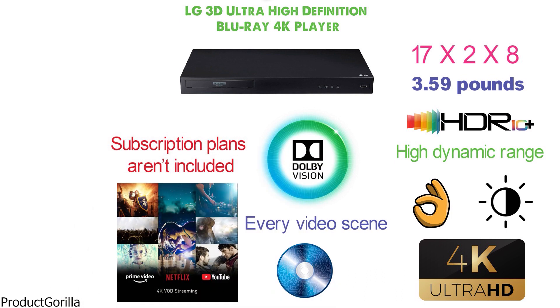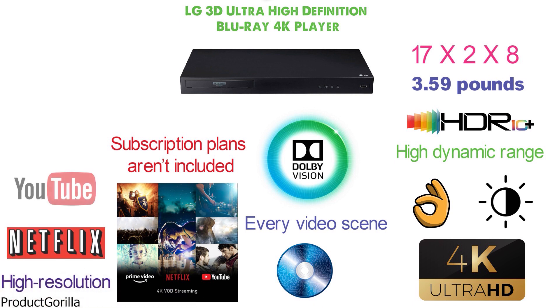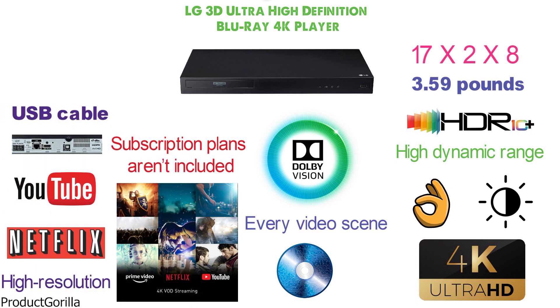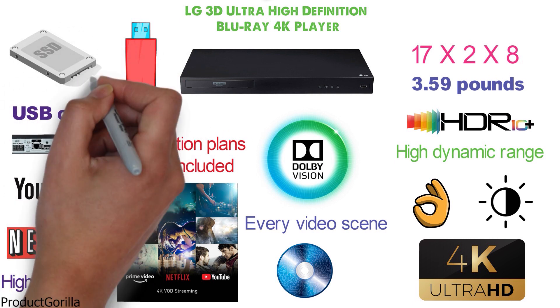While subscription plans aren't included, the device streams high-resolution content from video services such as Netflix and YouTube. Another method of connecting the device to sources of content is through its USB cable. It plays high-resolution videos from memory sticks or external hard drives based on this connectivity option.